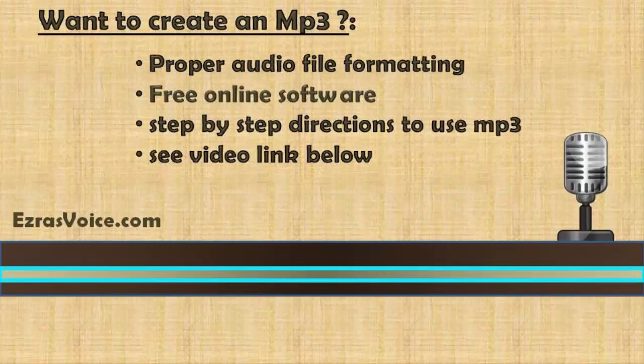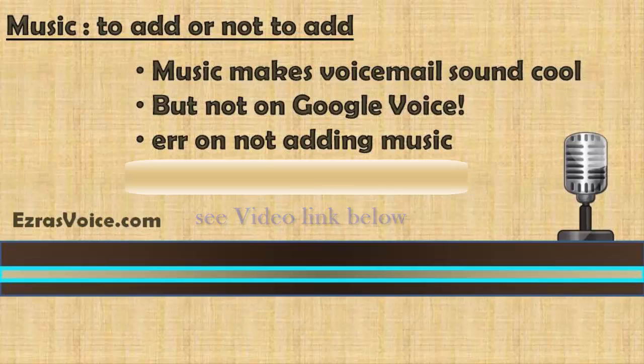Certainly, if you'd like for us to do this for you, give us a call or visit us online — we offer this as a service. If you do not already have an MP3 file but would like to create one to use for your Google Voice, we've also created a video that addresses how to do this as well. It covers proper audio file recommended formatting and guides you to free online software to help you, including step-by-step directions to successfully use your MP3 or WAV file. Music: to add or not to add music. Adding music to voicemail definitely makes it sound distinctive. We add music to voicemail all the time, but not to Google voicemail. The reason is that adding music specifically to Google Voice and some other cloud-based voicemails makes the voicemail sound a bit scratchy, not clear. While we have previously successfully added music to Google voicemail, it took a lot of work because we had to find the right music that would sound good on Google Voice. Hence, we don't add it to Google voicemail. So the bottom line is: err on the side of not adding music. When you call the Google Voice number we provided below, you'll also hear how a voicemail sounds both with and without music.